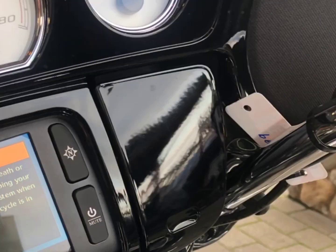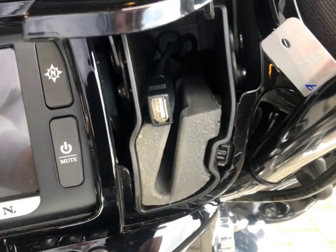There's a little storage compartment — push it and it opens up. You've got a USB port and also a place to store your phone.